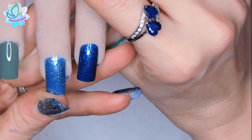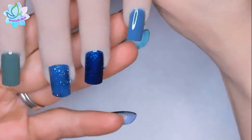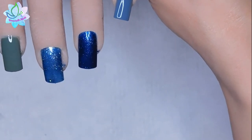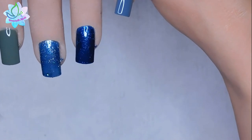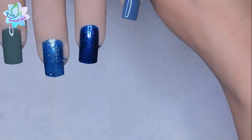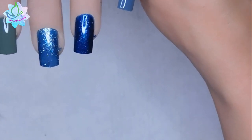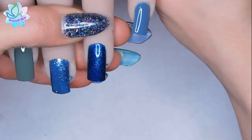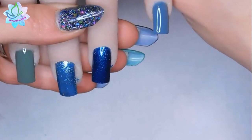These do have a tacky layer to them as well, so that's really great — because I love tacky layers, because that's great for foils, and pigments, and glitters. Which normally most gels do have tacky layers, but I'm really loving those glitters. Super pretty.